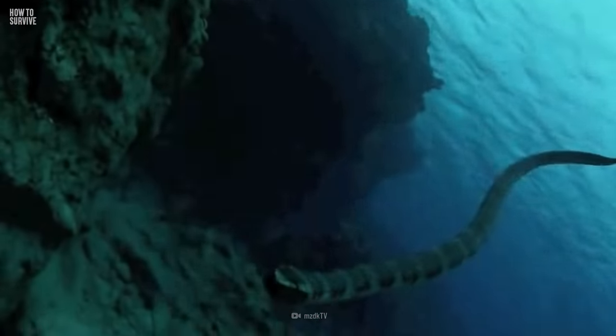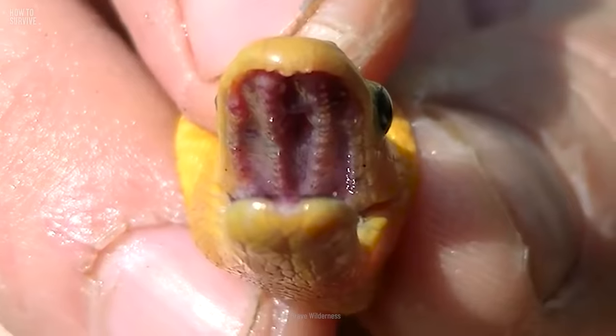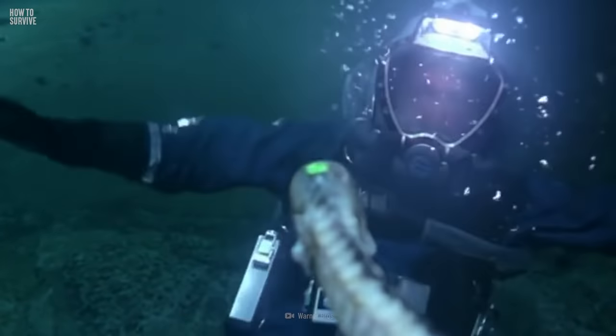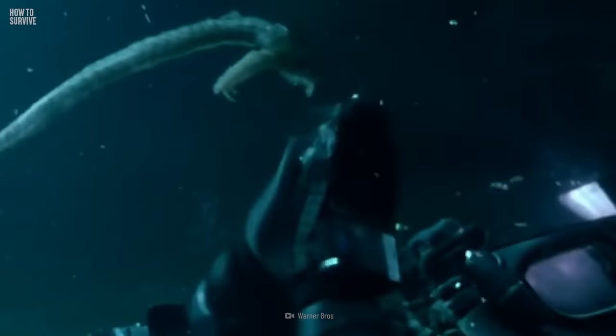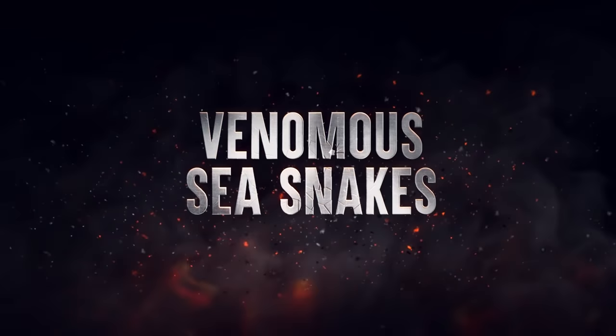You're swimming in the sea when you feel a long creature brush by you underwater. Suddenly, there's a sharp pain in your arm. Whatever that thing was, it just bit you. You see it slithering away through the water. Was that a snake? And how concerned should you be about its bite? Here's how to survive venomous sea snakes.